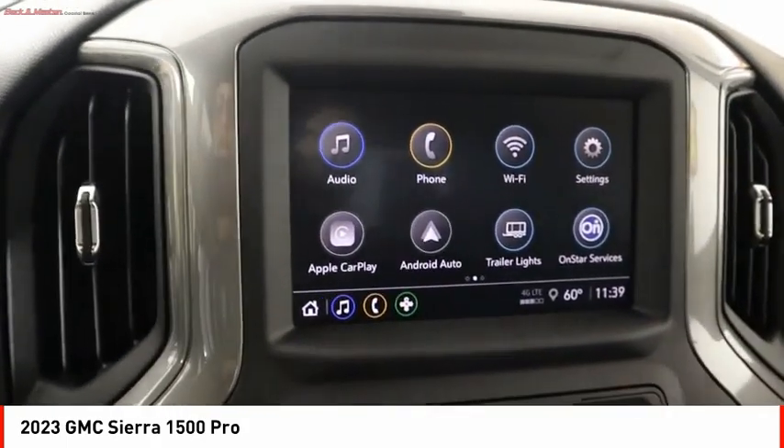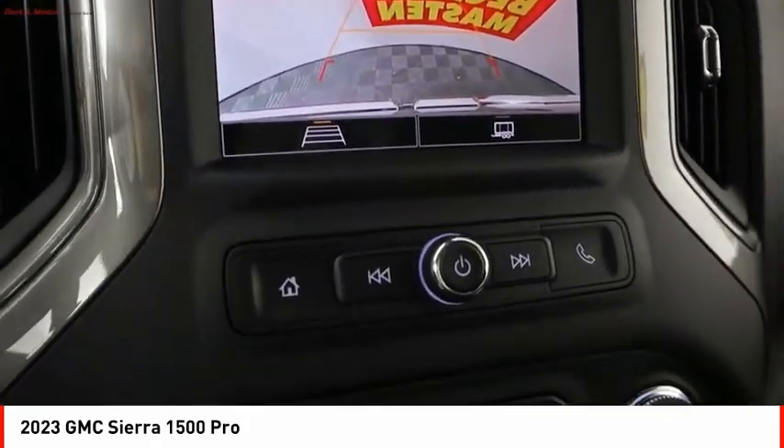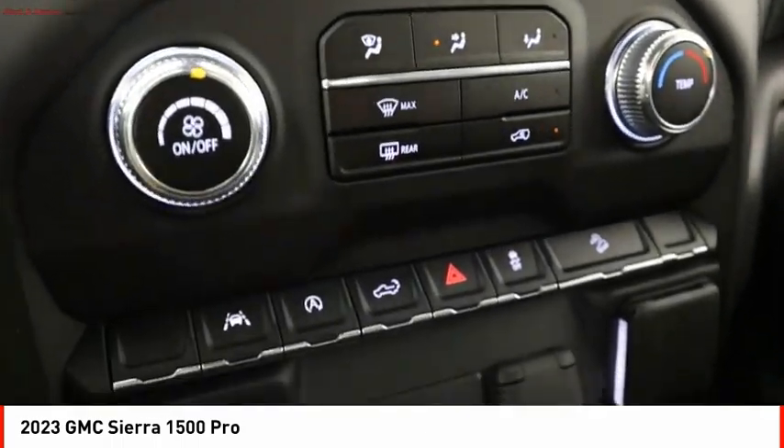Rear step bumper. Braking assist. Power brakes. Rear view camera. Searching for a dependable vehicle that looks great too? You found it.